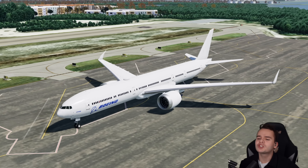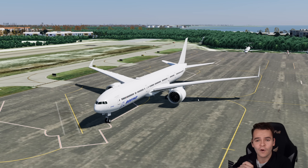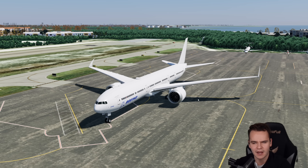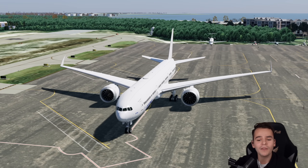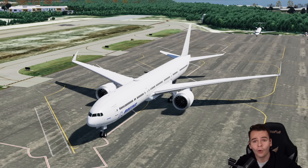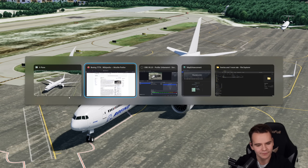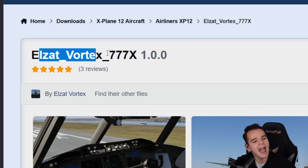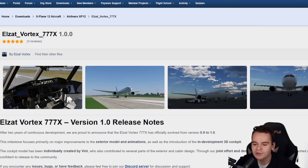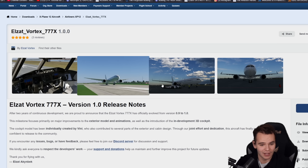Everybody, the Boeing 777X — the plane that I really can't wait to step on for the first time. I'll probably be 40 by then and have no hair. But now, for the first time, we have a relatively good model to test this plane out in the flight simulator. And guess what? It's free — the LZAT Vortex 777X, which was just released on Saturday and is completely free to download.